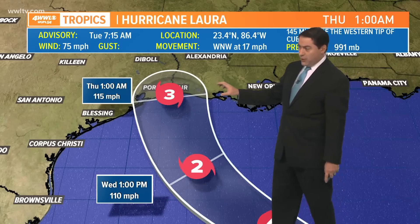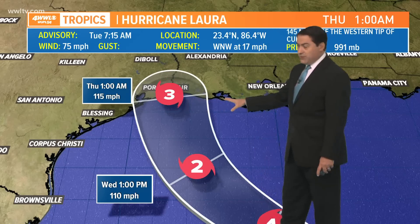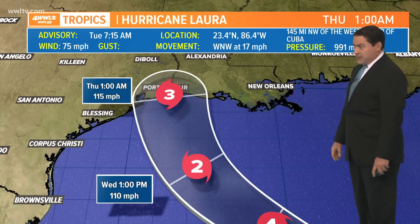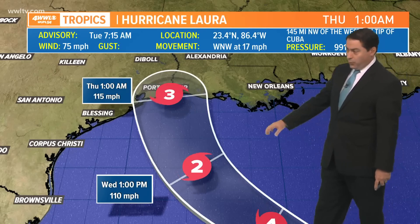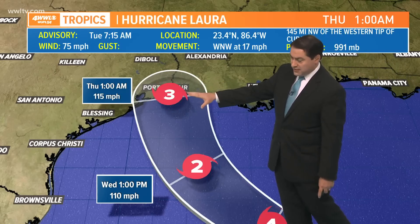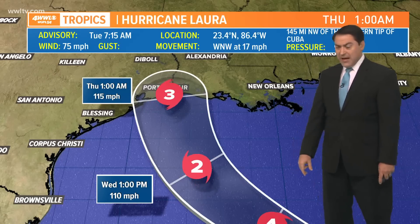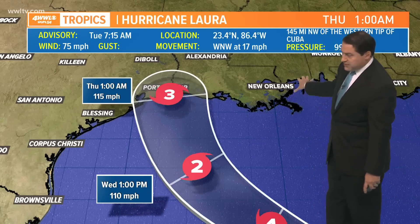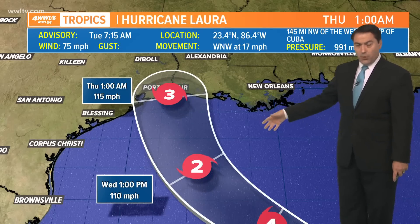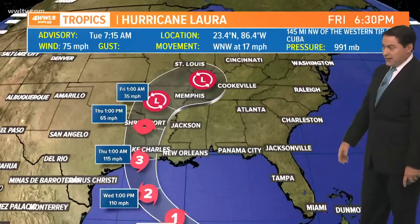That is the same strength that Rita was at the same landfall location back in 2005. That was pretty devastating to parts of southwest Louisiana and eastern Texas, and we'll see the same thing — the Port Arthur area, Lake Charles, Johnson's Bayou, over toward Cameron, Louisiana — significant storm surge there. When the storm is off to our southeast, that puts us in the tornado zone for tomorrow, but once it makes landfall, we're going to see that significant surge coming up even into southeast Louisiana.